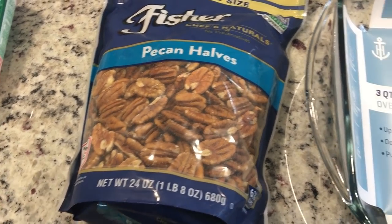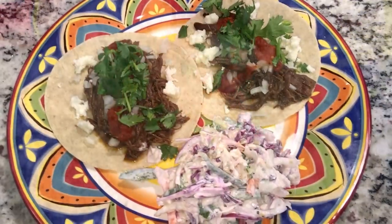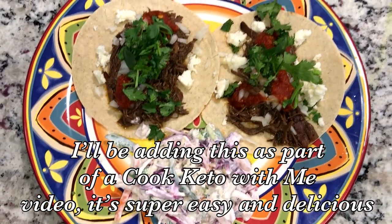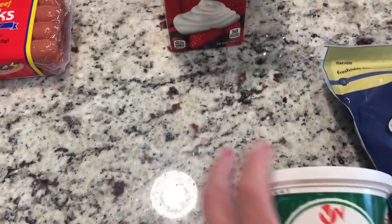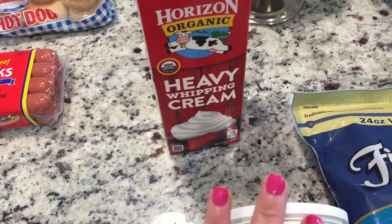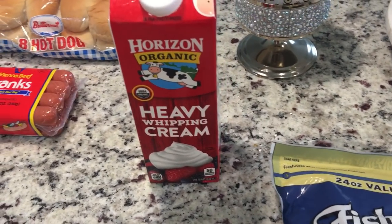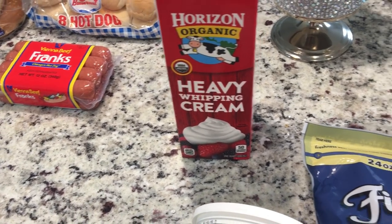I also got some Mexican crema sour cream — I'm going to be making a Mexican coleslaw. I got this giant-sized heavy whipping cream because I'm making another keto dessert for Mother's Day: a coconut cream pie. I'll be doing a cook-with-me on that as well — it's great to take to picnics and family parties this summer, and who doesn't love coconut cream.